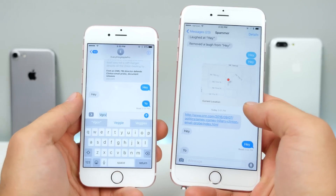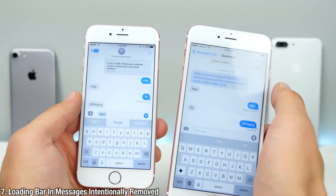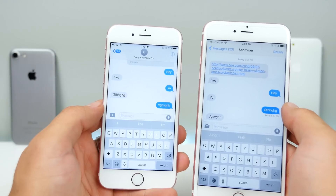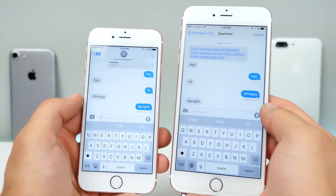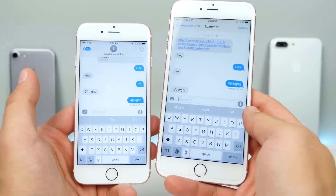In iOS 10, there is no longer a loading bar in Messages like there was at the top in iOS 9. If you try to send something in iOS 10, you'll notice it was intentionally removed. This is an attempt to not confuse people, because sometimes text messages can be instant and the bar gives you a feeling of being slow — that's the reasoning from Apple.